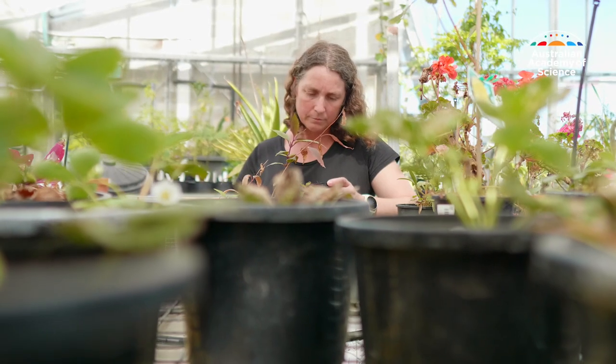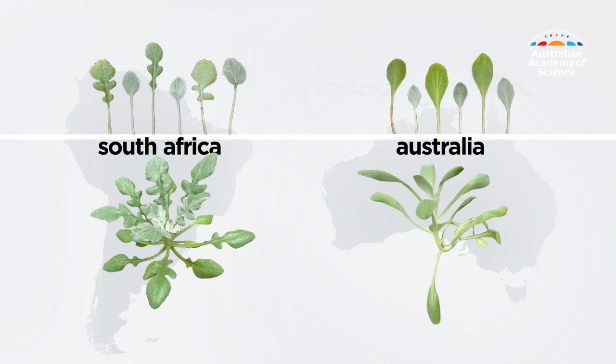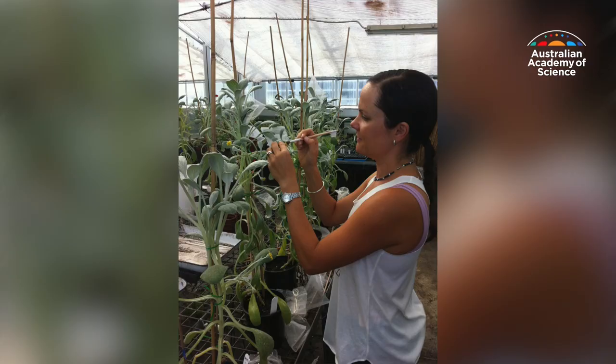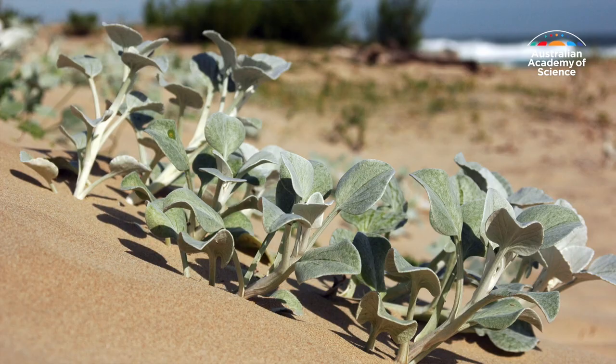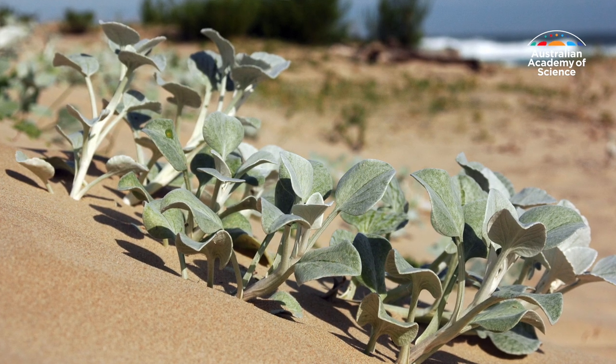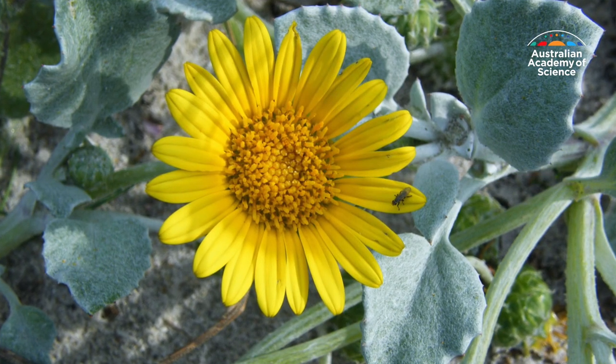She describes the result as astonishing: "I thought we might see a few changes, but I wasn't expecting anything like that scale. It shows that these plants are capable of changing much more quickly than we realised at first." The team even forced the two to cross-pollinate, but that resulted in relatively low germination. So if the plants were growing next to each other in the wild, Professor Moles thinks they would drift apart into separate species.